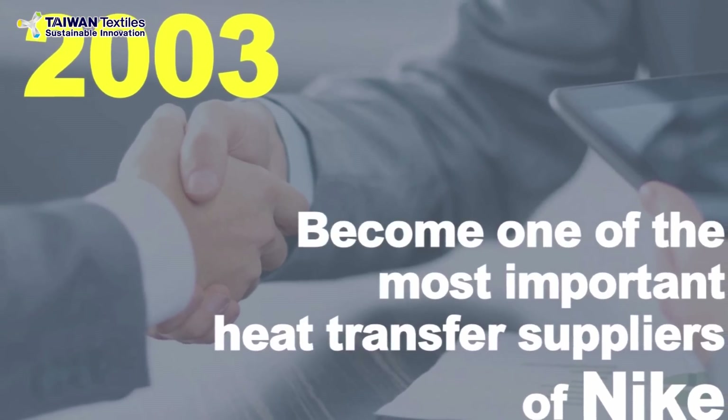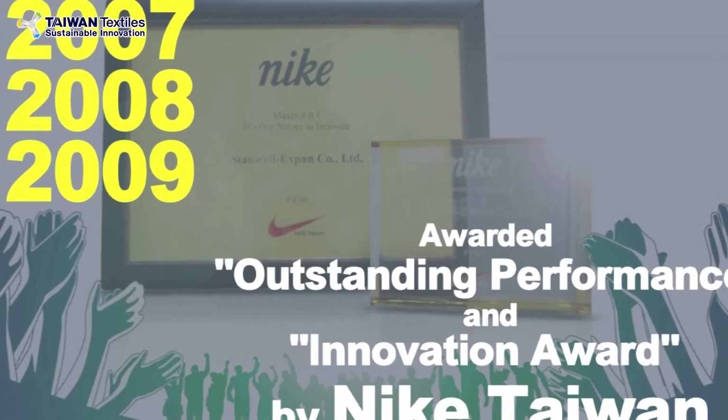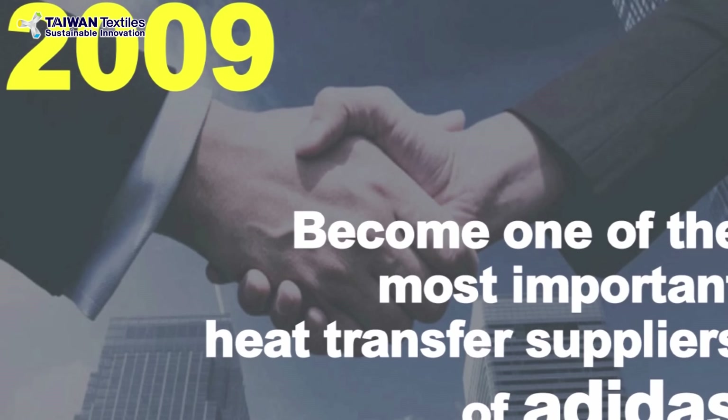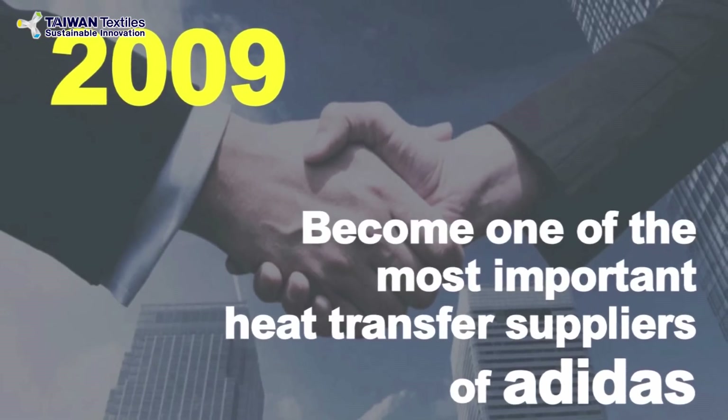In 1999, we started the heat transfer business. It became one of the most important heat transfer suppliers of Nike and Adidas in 2003. We were awarded the Outstanding Performance and Innovation Award by Nike three years in a row in 2007.